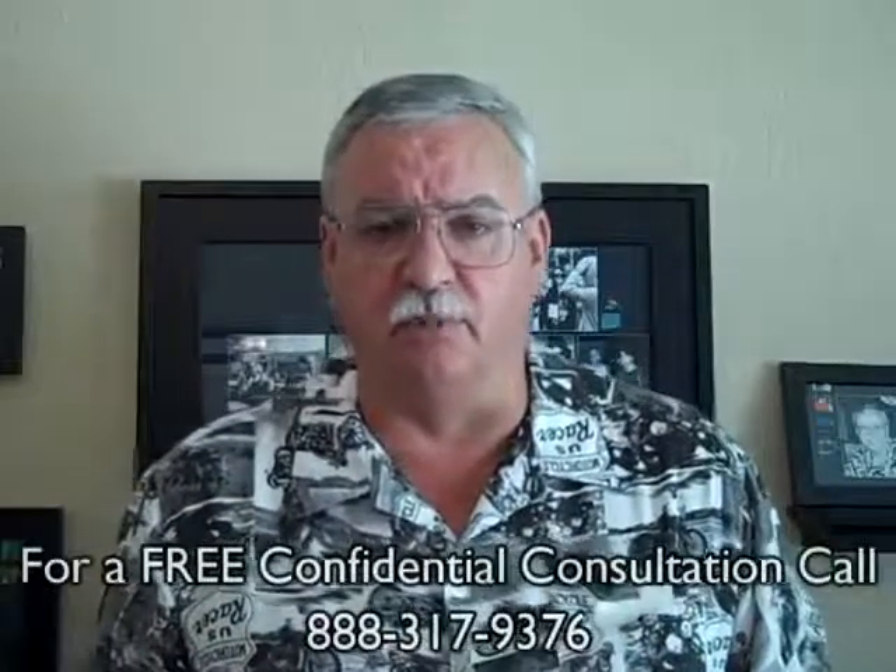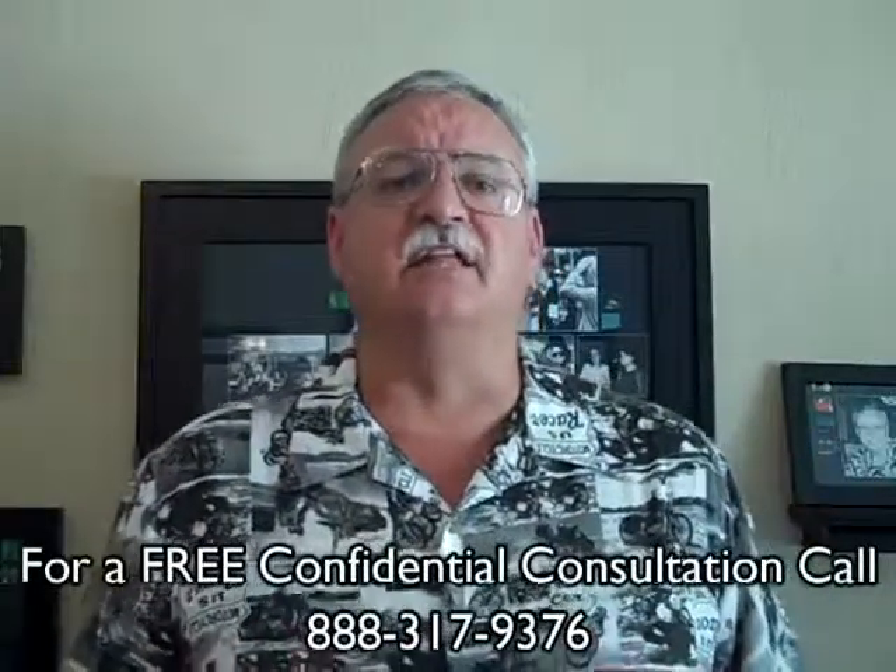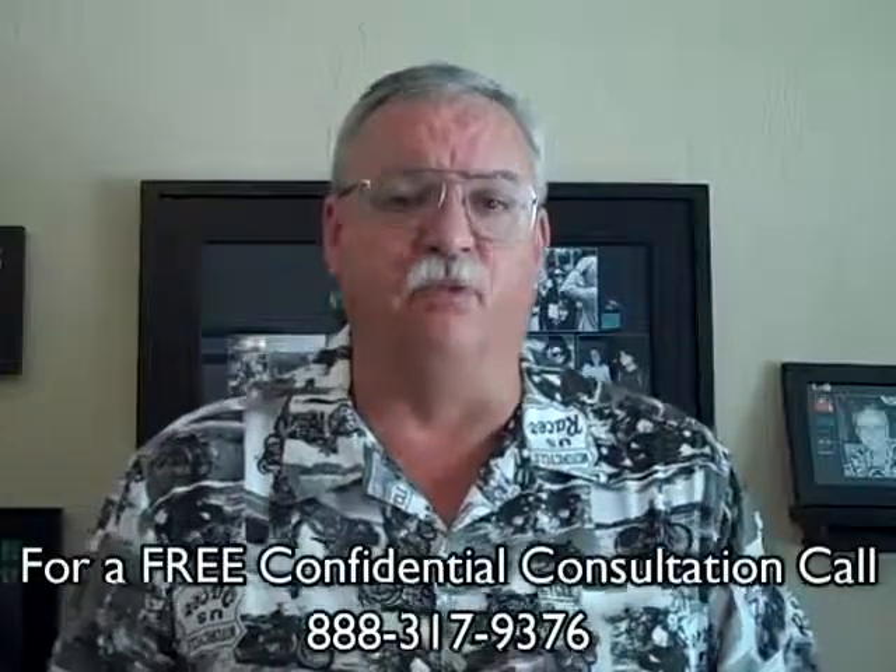Step five: with the right offer in hand and accepted by the buyer and seller, we submit your short sale package to your lender for review. We like to submit what we refer to as the perfect short sale package, giving the servicer exactly what they want and what they need before they need it.